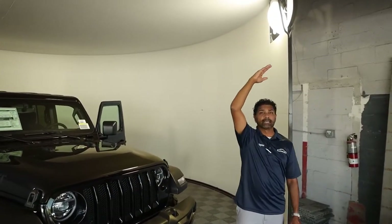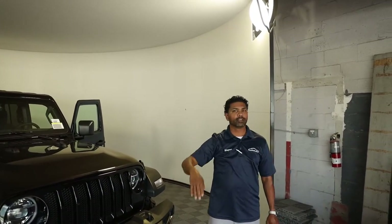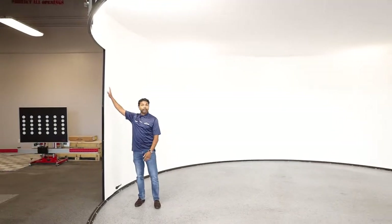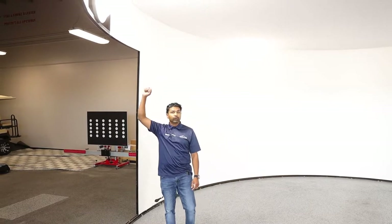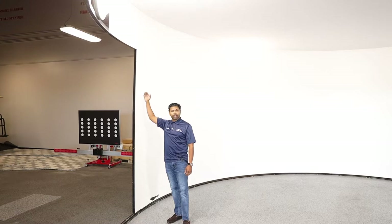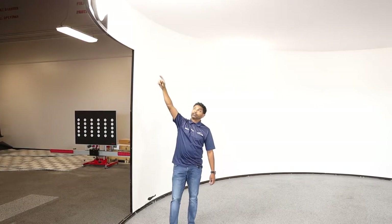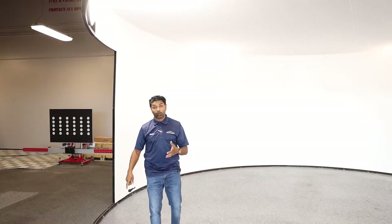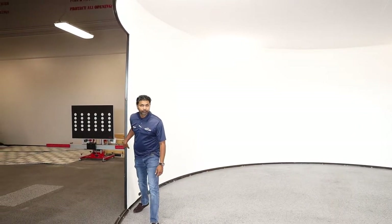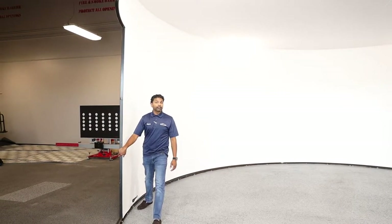On Episode 1, we had lighting that was on the side of the wall. In this case, the lighting is up here, so we can't move the lighting. When the lighting is on the side, we can manipulate it for the interior and exterior shots. Since the lights are fixed up top here, we have to manipulate the walls simply by turning the wall for the interior and exterior shots.